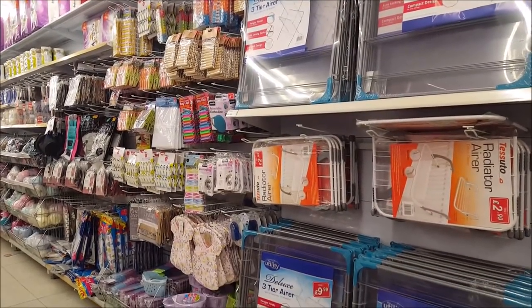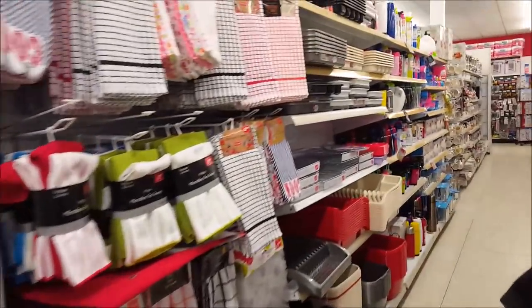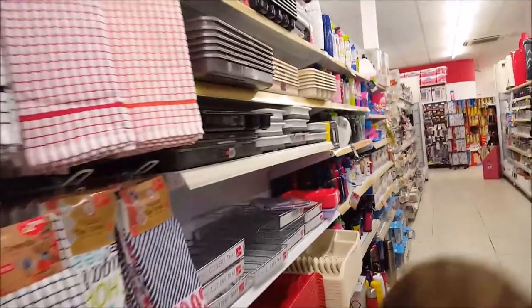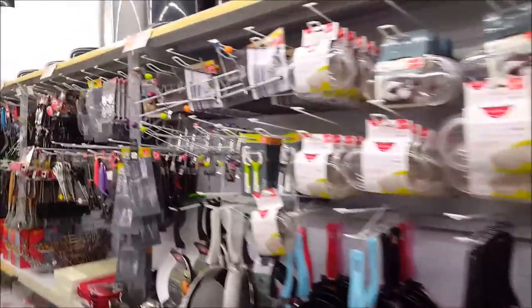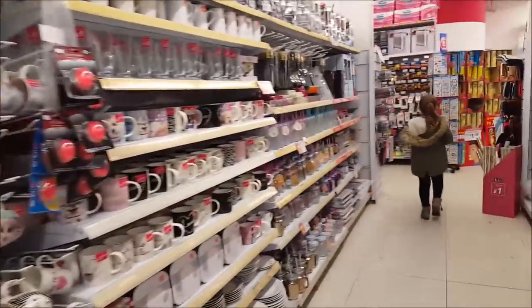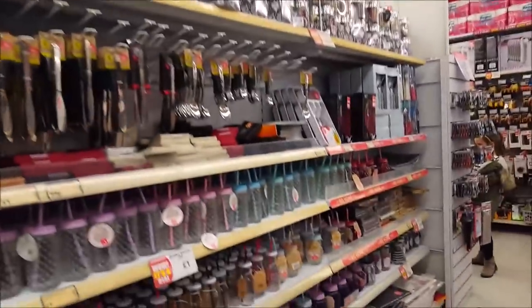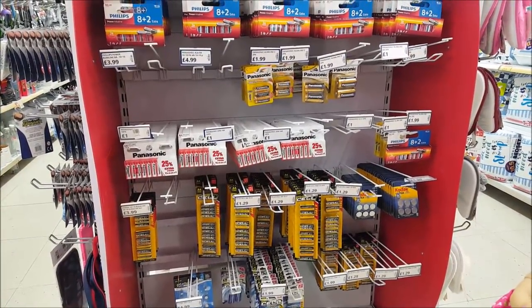There's a big selection of pegs and peg bags, tea towels, kettles, draining racks for the kitchen, saucepans, frying pans, egg poachers, loads of different mugs, a spice rack, mason jars, and knife and forks.